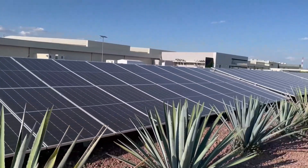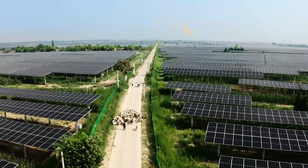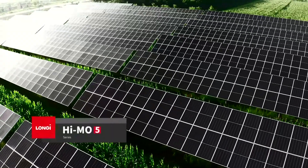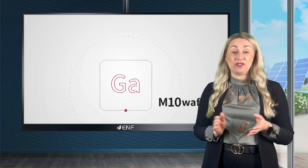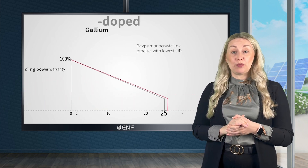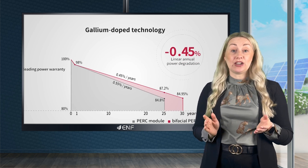Bifacial configuration improves efficiency using the backside power gain and can substantially increase the energy output. An important innovation is the use of gallium-doped wafers instead of conventional boron-doped, allowing effective solving of the light-induced degradation problem.